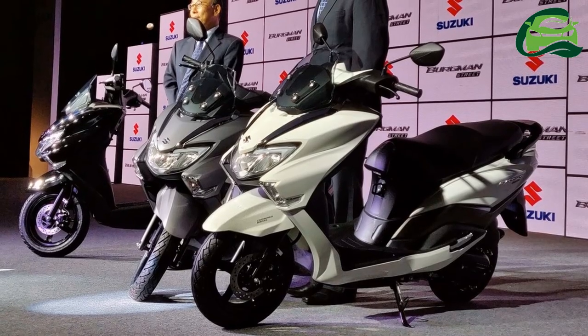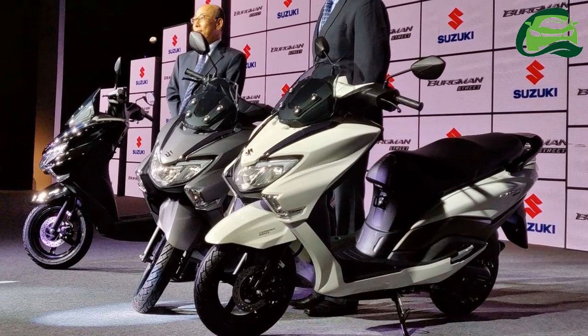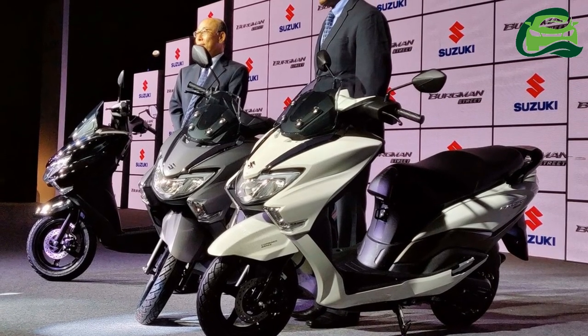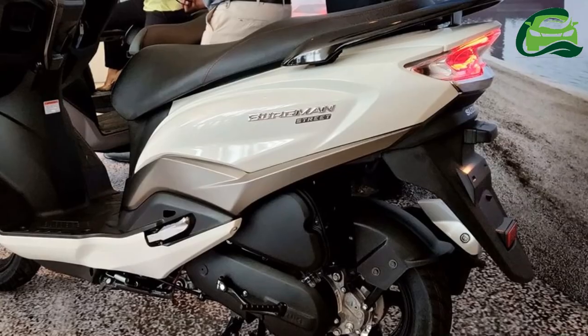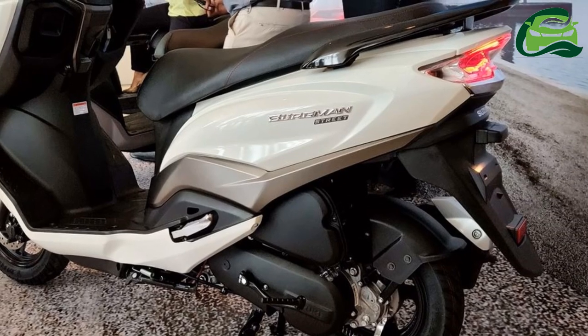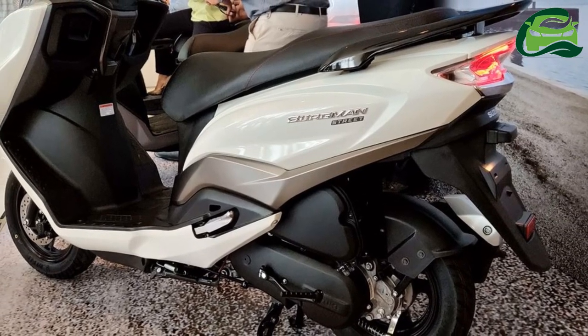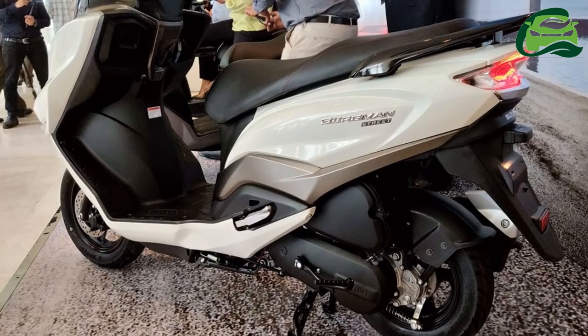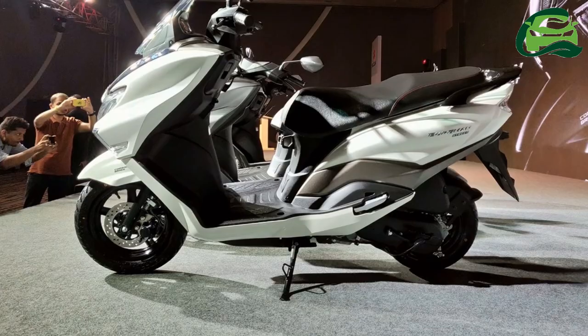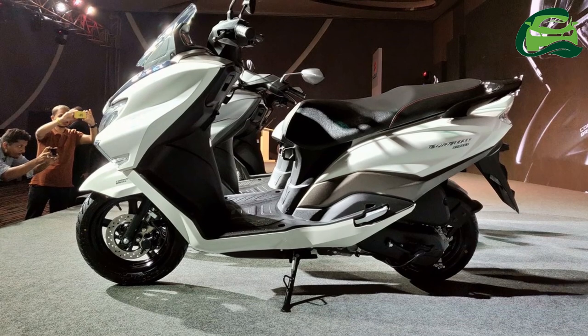Staying true to the maxi scooter design philosophy, the Suzuki Burgman Street features a flexible foot-forward position and aerodynamic body panels. The scooter features a high-set windscreen and wide handlebars with a broader seat, while the front apron gets an integrated USB charger socket and storage pockets.